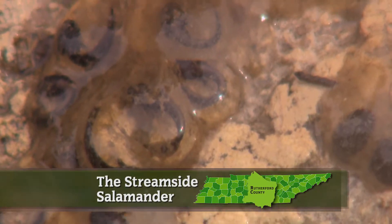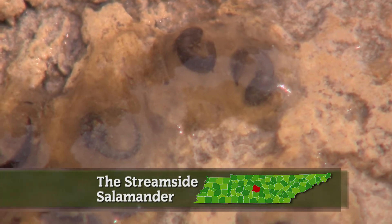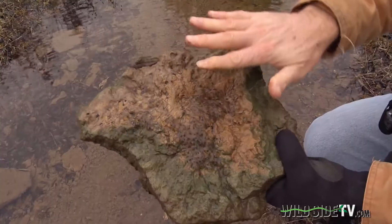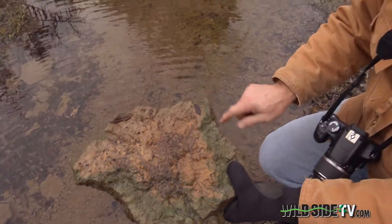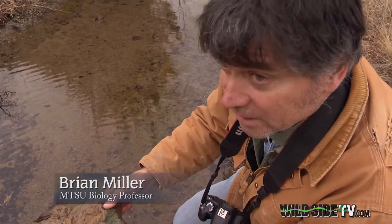Like a camera-shy celebrity waiting to be discovered, these jelly-like eggs hold the key to the future for a small animal in danger of disappearing. These are an egg mass of a female stream-side salamander, and these are fairly late-stage embryos getting ready to hatch.